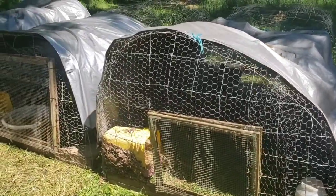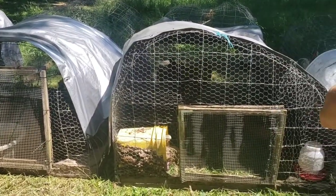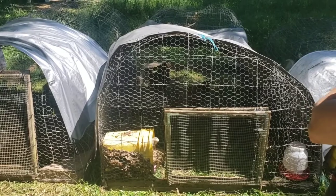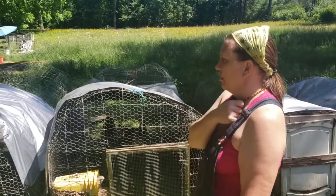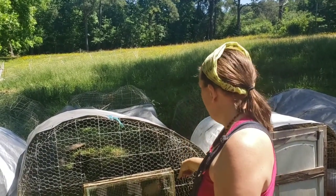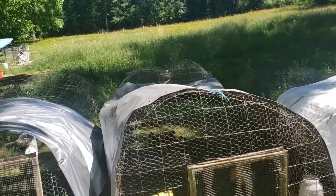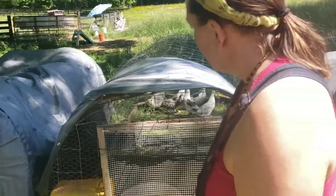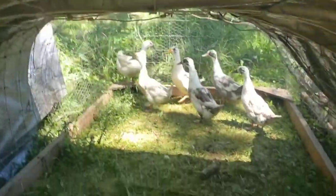Did the chickens come from Cackle Hatchery? About half of them came from Cackle, and about the other half have been hatched since. So we got Easter Eggers, Rhode Island Reds, and a rare breed mix — and that's where the duckling came from. And then we got a couple of Marans from the feed store because I wanted Marans.